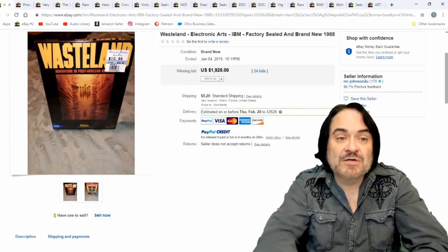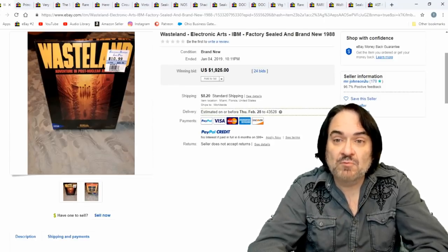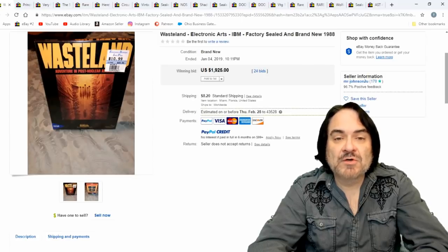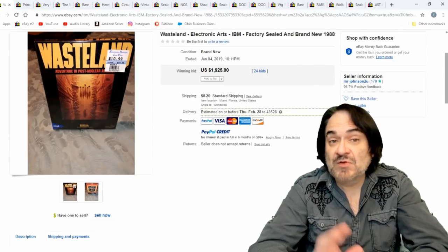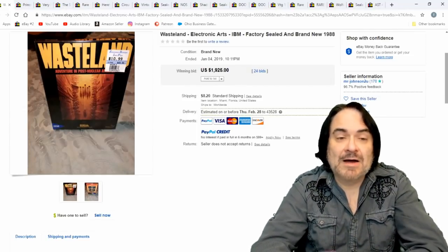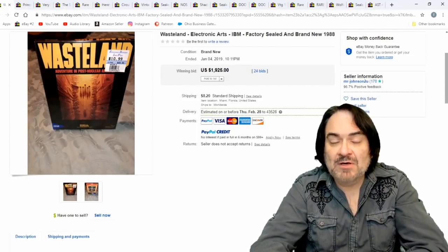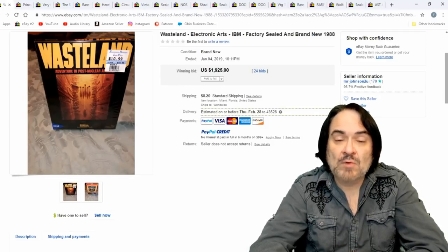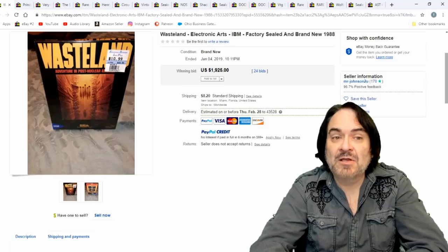This is Wasteland. Most people have heard of Wasteland — this is an original. One thing to look for when looking up prices is the term 'big box,' meaning they're in the big box they were originally sold in. IBM is another keyword; if it says IBM, I always look it up. I know most of these games because they were around when I was younger — I played a lot of them.